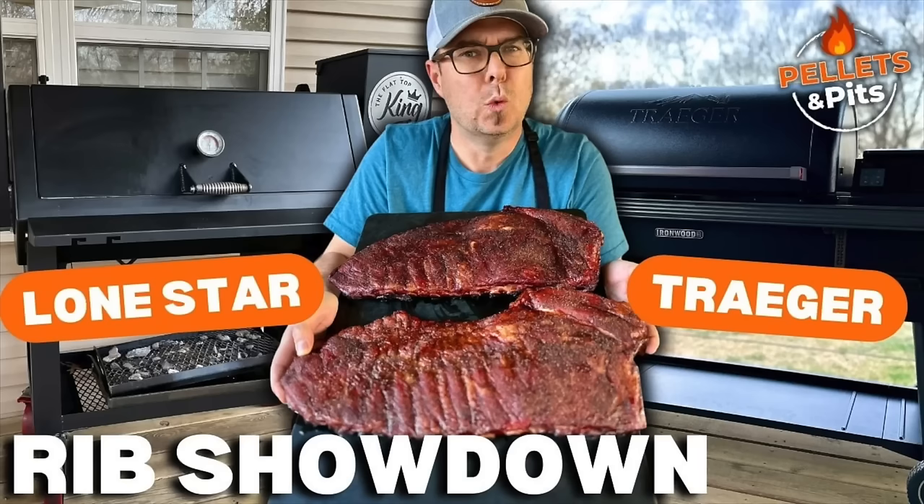We did a video in the past where Traeger went up against the Lone Star Grills. I was surprised because of my biased personal beliefs that the Traeger held suit with the Lone Star. I didn't use wood chips, and I didn't use all the features for both grills because both grills didn't have the same features — I felt it was unfair to use a feature if the other grill doesn't have it.